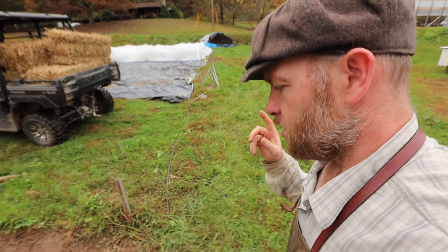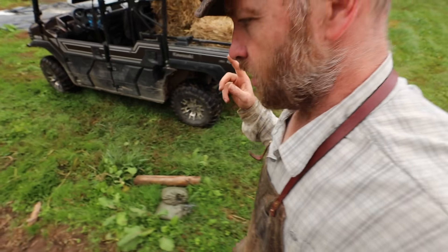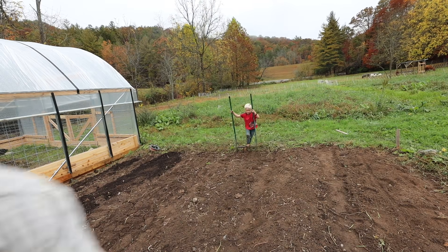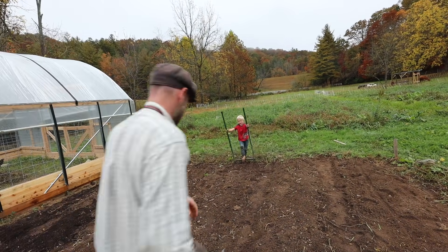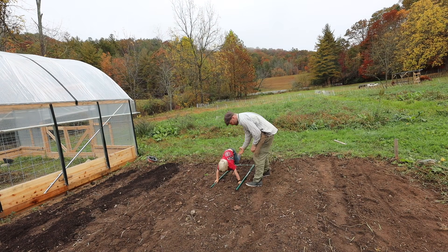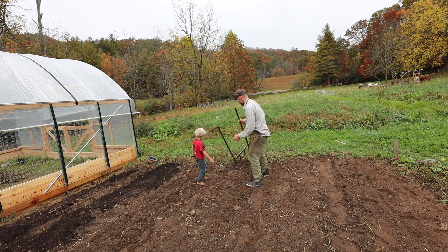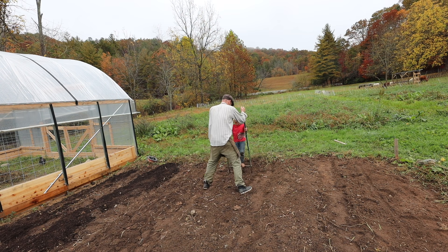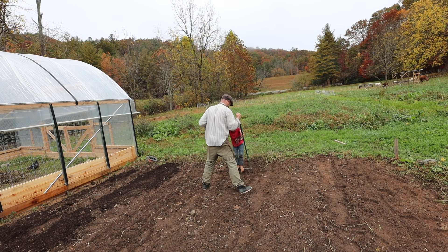Rebecca was like, 'Did you broadfork?' — I forgot to broadfork. It's not too late on the garlic. The broadfork helps aerate, helps hydrate. It's also a great activity to do with the kids. It's not too late to do it for these other rows and cover crop rows — let's do it.